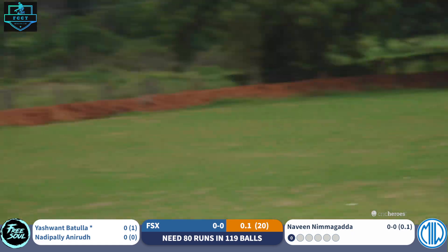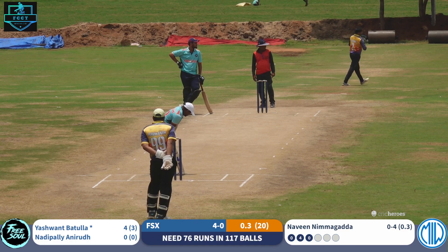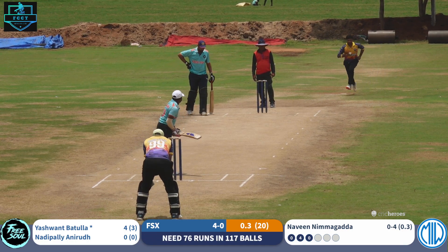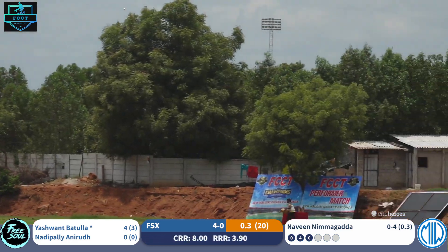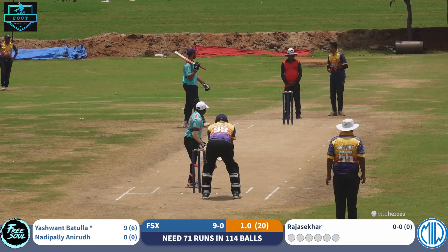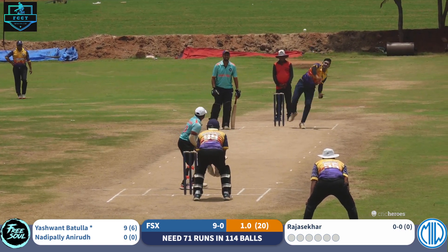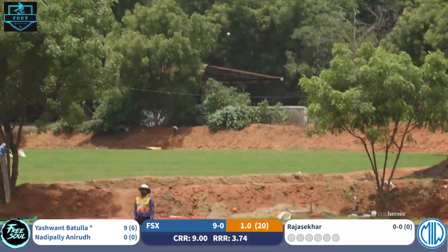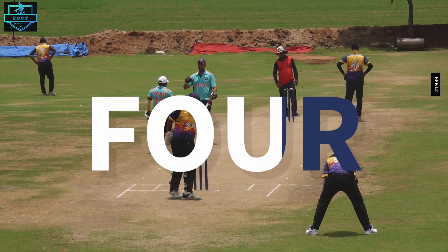What a shot! What a way to begin the innings — that's a flick pull, I must say. That's a massive shot for a boundary — over long off, over mid off. One more attacking shot.